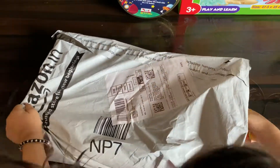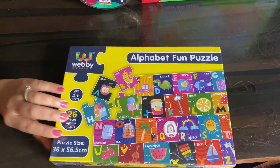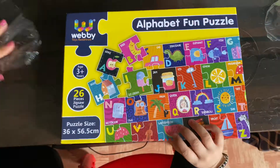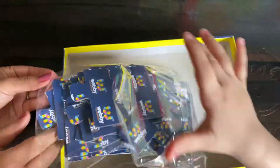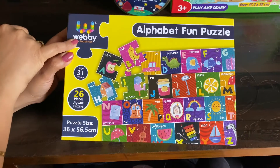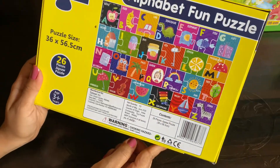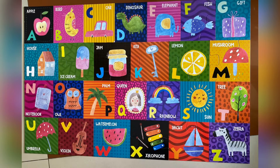Let's move on to the third puzzle. Savi is going to help me open it. This one is the alphabet fun puzzle. We got this from Amazon as well and it was for Rs 2,285. It's from Webby and it's a 26-piece jigsaw puzzle, for age 3 years and above. We fixed it to show you — this is what it looks like.